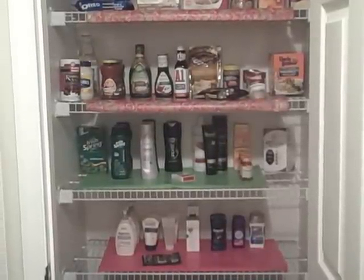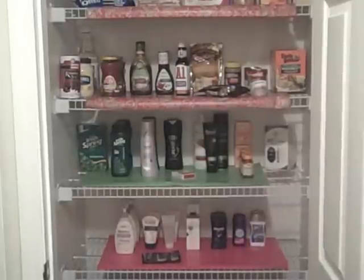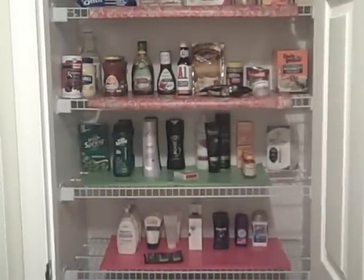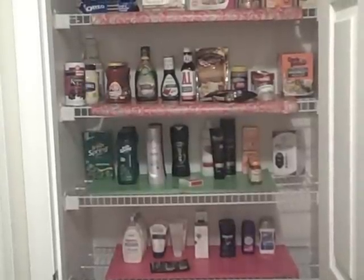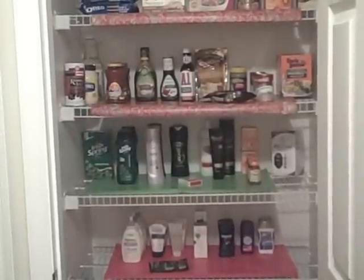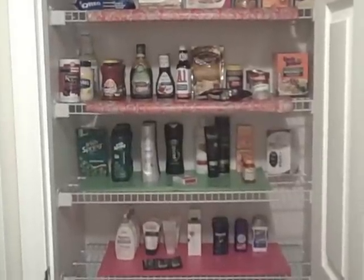Hi y'all, it's Gator Bond BC here. I wanted to show you my stockpile that I've been working on. If you watched my video at the beginning of the year, I made a New Year's resolution tag video and said that one of my New Year's resolutions was to organize my house and to grow my stockpile.